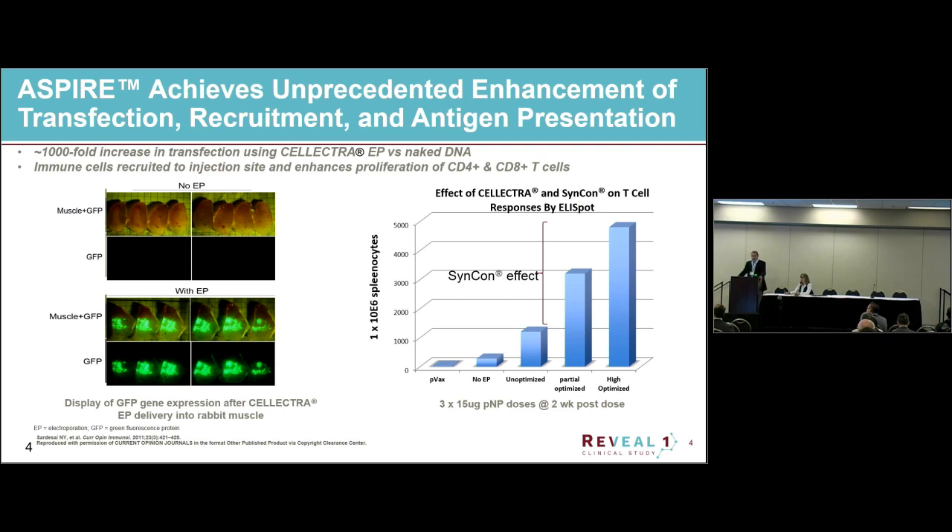That's demonstrated here in animal experiments. On the left, it's DNA encoding green fluorescent protein. On the top you see sections of rabbit muscle injected with a plasmid without electroporation; on the bottom you see the expression of fluorescent protein when we use electroporation. On the right, without electroporation you get a modest immune response, but with electroporation you get a large jump. Combined with our plasmid optimization, there is a large overall improvement in immune responses.